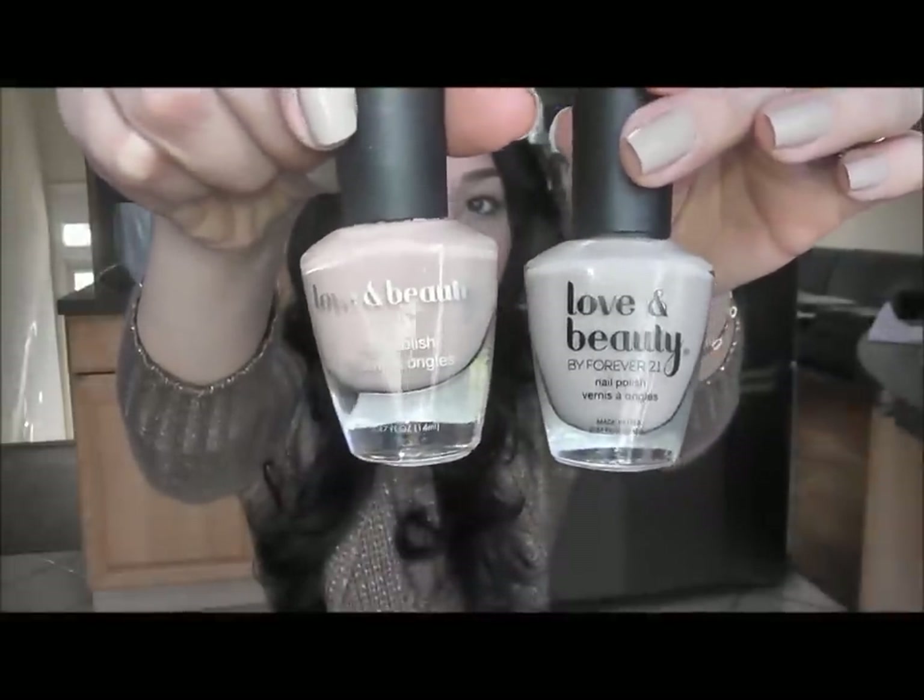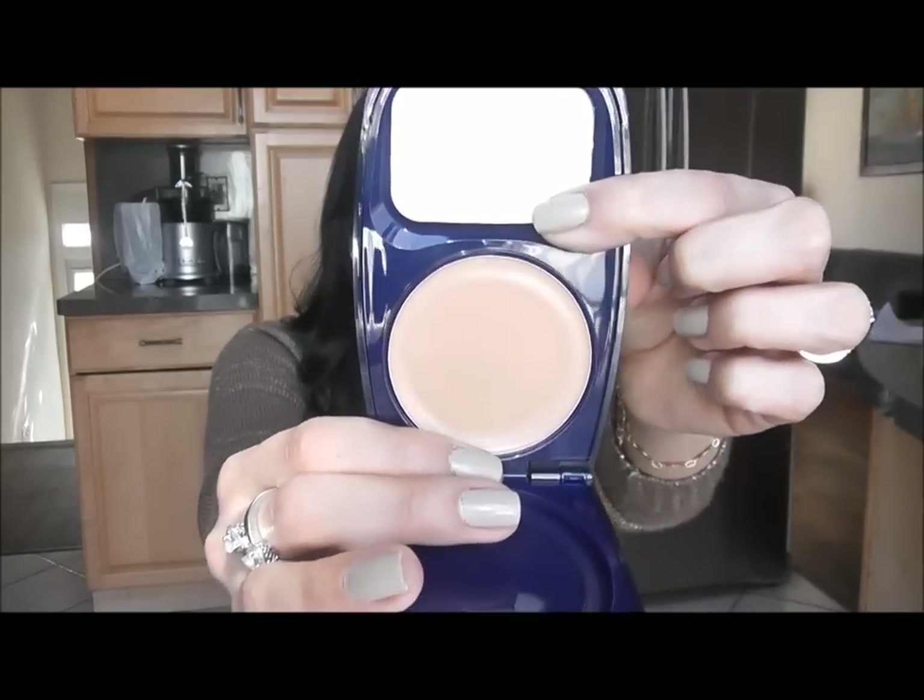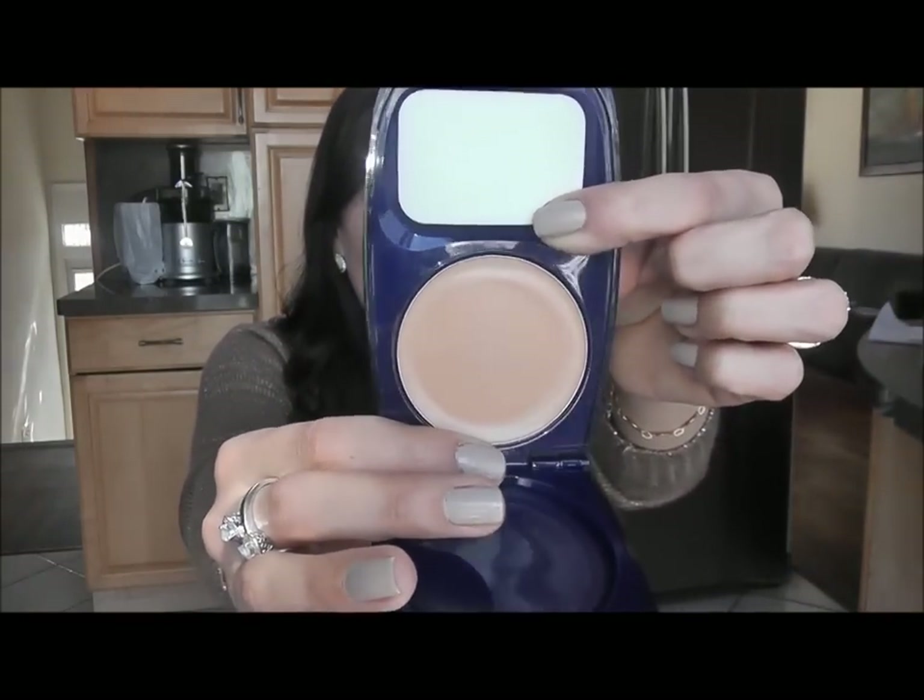My next favorite is my concealer — you guys probably already know what it is. It's actually marketed as a foundation, but it's so heavy coverage that it really works as a concealer for me. It's the CoverGirl Aqua Smooth and mine is in Buff Beige. I like to pair this with my flat top kabuki brush or a normal flat foundation brush, and I normally just use it where I have scarring on my cheeks and a little bit on my forehead. If you have pretty bad skin you can use this all over.